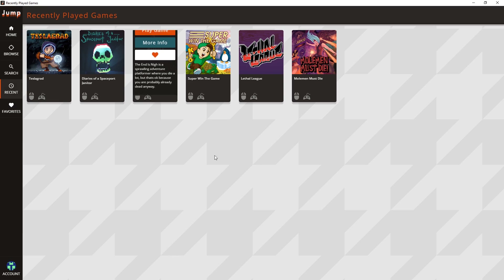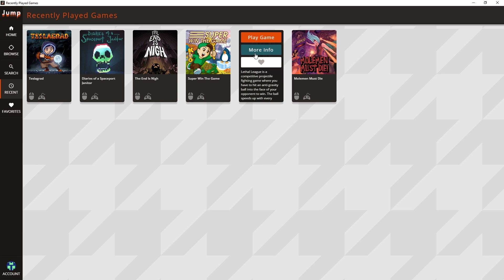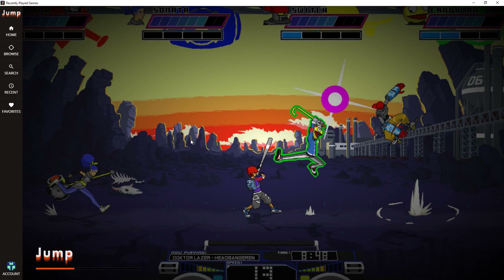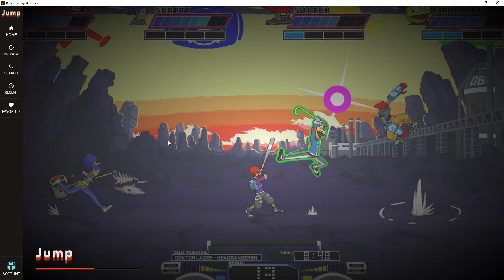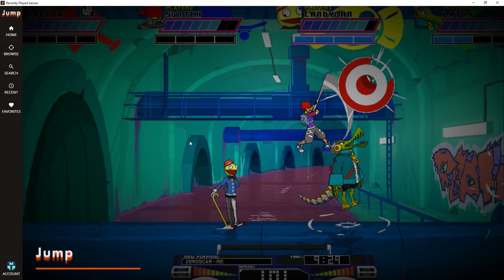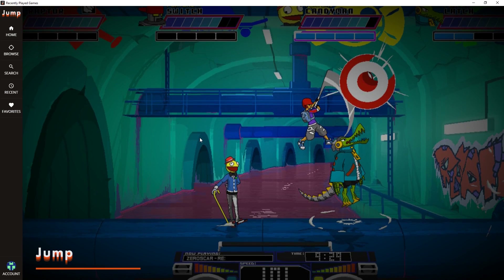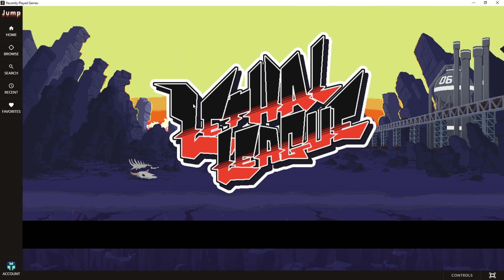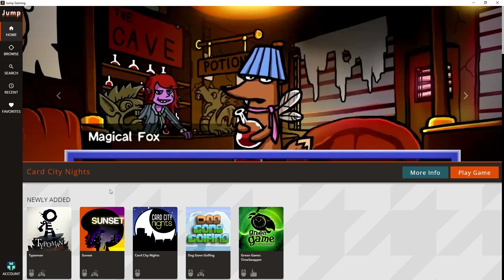You can also see what games you've been playing recently — I've been playing Tesla Grad, Diaries of a Spaceport Janitor, The End is Nigh, and those types of games. The way it goes about downloading games is pretty neat: it downloads and caches the games as you hit 'start to play.' With Lethal League as an example, you can see on the bottom it's loading only the assets it absolutely needs at the moment, and it's downloading quickly. Any additional assets needed will be downloaded in the background immediately. We're already loaded up in about five seconds.